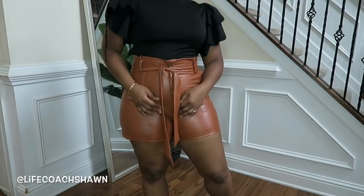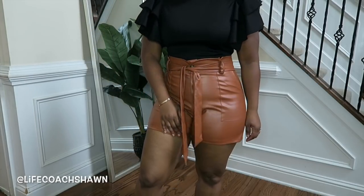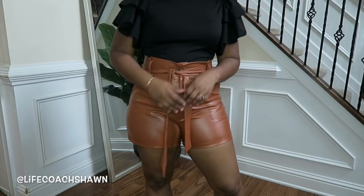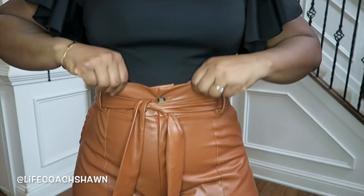Next up I have these shorts, and these faux leather shorts prove the point that just because you can get it on doesn't mean it fits — this is showing way too much. I don't feel comfortable in these and I don't have enough room to put a quarter in my pocket. So that's a no for me, but these would have been so cute.